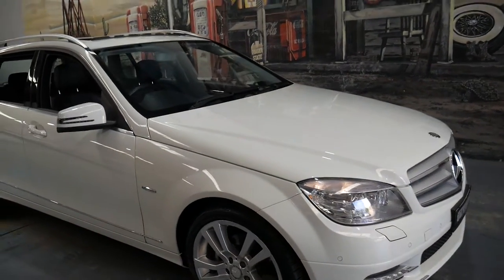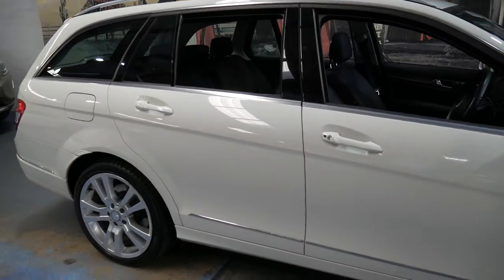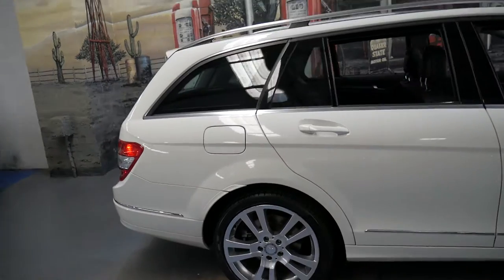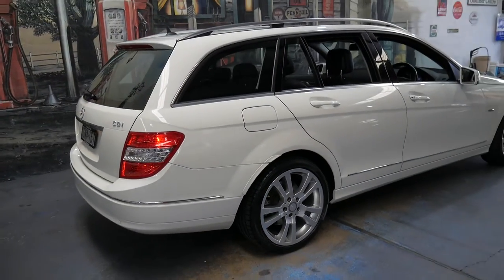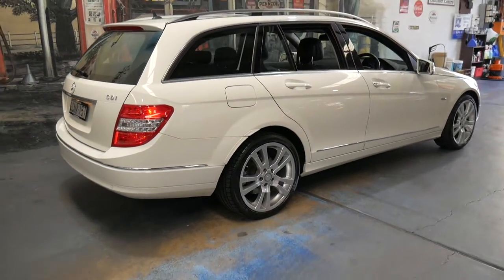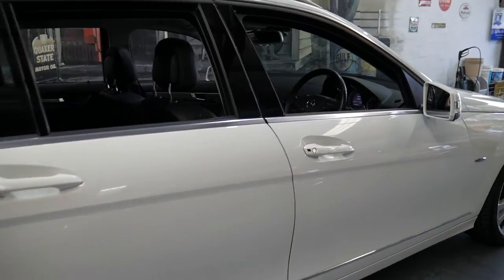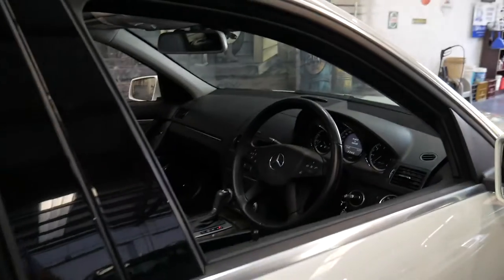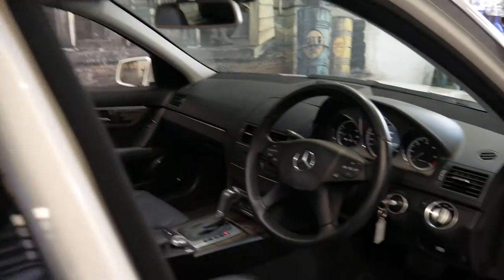This is the Old Timer Centre and my name is Philip Tarrant. I'm going to be talking you through this 2010 Mercedes C220 CDI. It's a 2010 model, it's done 109,000 kilometres, and it's an Avant-Garde with a whole range of options.